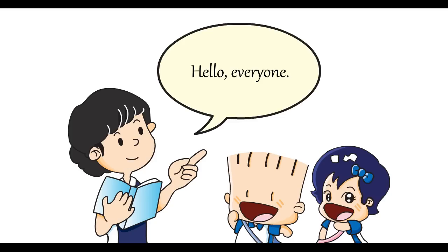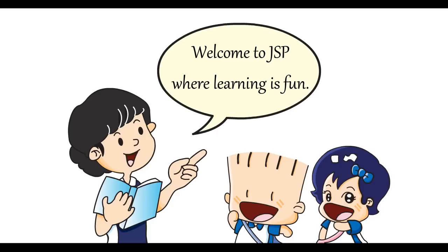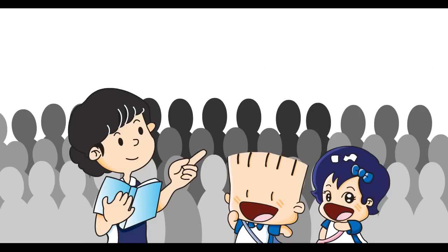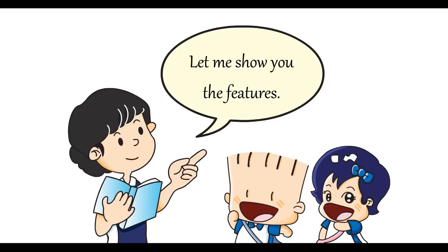Hello everyone. Welcome to Joyful Schooling Program, or JSP, where learning is fun. We're all really excited about the latest development at JSP — JSP is now online. Let me show you how easy it is for you and the children to use JSP online and its features.